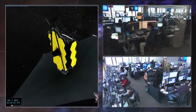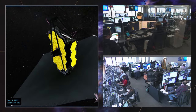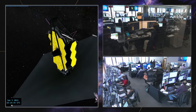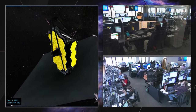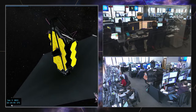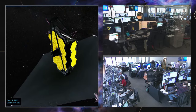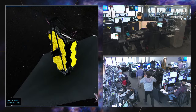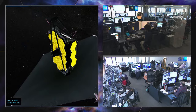Here we go — the deployment lead has confirmed we are ready to proceed with the SMSS deploy. At this time we are going to proceed on step 042 for the SMSS motor move. OC, that command line looks good — you are go to execute. Copy, go to execute. OC, you are go to continue. Roger, go to continue. OC, stand by for verification. Standing by.